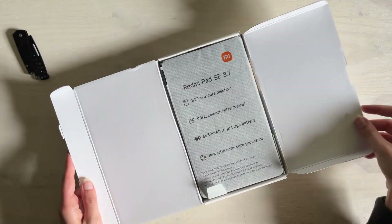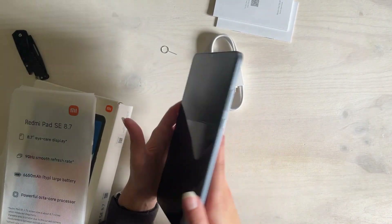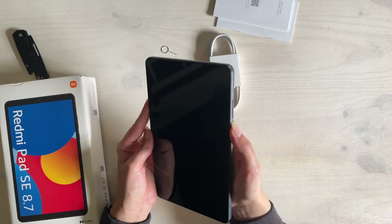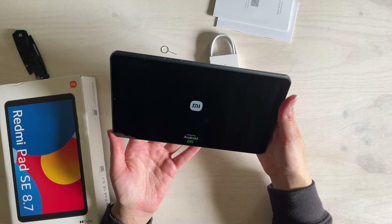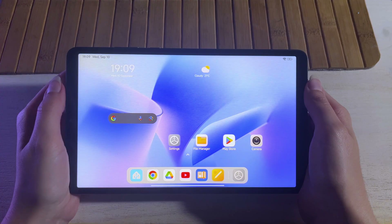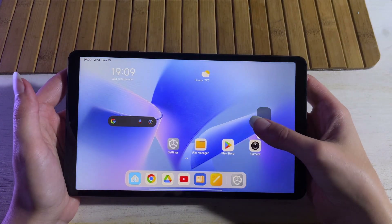Unboxing it, the tablet felt pretty lightweight and comfortable to hold. The build is plastic but honestly it's fine — I would get a case for it anyway. But the biggest surprise was HyperOS. I didn't know what to expect, but it kinda looks and feels a lot like iOS. The app icons, the layout, the swipe gestures — it was super familiar right out of the box. It didn't feel like switching to a completely different operating system; it felt more like trying a different flavor of iOS.